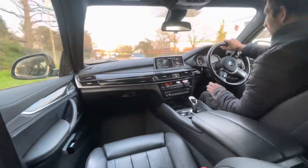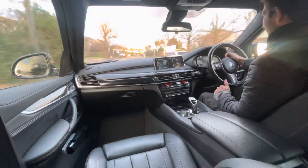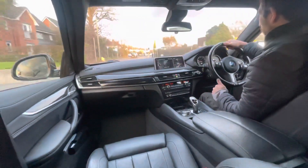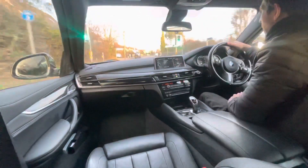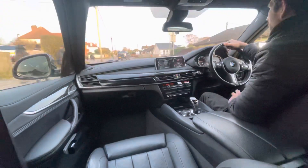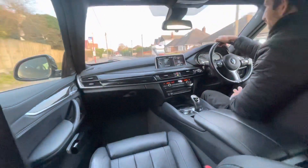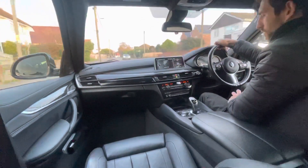Lovely digital dash — nice and clear, nice modern feel to it. This is a 2017 example and it's covered just over 21,000 miles, so you would expect it to still have that new car feel to it.